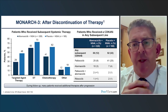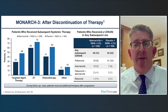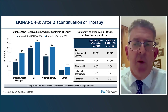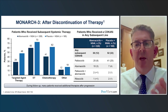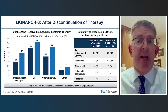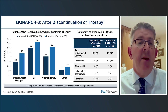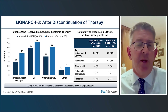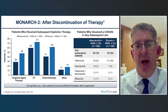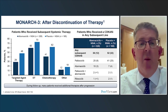When looking at overall survival in these studies, it's important to think about further therapies patients had in sequence. If a CDK inhibitor is given in the second-line setting to patients who didn't receive it first-line, it has an impact on overall survival. A concern was that more patients in the control arms were being 'rescued' by a CDK inhibitor in the second-line setting, which would impact on survival. In MONARCH-3, there were more patients having targeted therapy from the control arm in the second-line setting, which may or may not have impacted whether the first-line survival benefit was statistically seen.